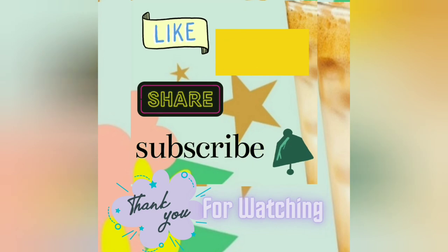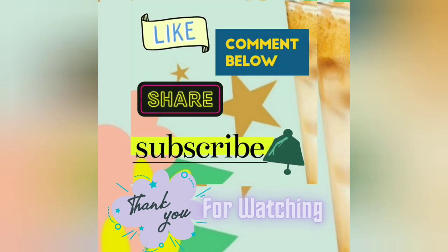Don't forget to like, comment, share, and subscribe if you're not already. And as always, thank you for watching.